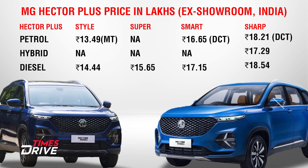Now let's talk about the pricing. The Hector Plus petrol base version starts at 13.49 lakhs, and the top-end Sharp variant with DCT is 18.21 lakhs. The Hector Plus Hybrid is priced at 17.29 lakhs ex-showroom. The Hector Plus diesel starts at 14.44 lakhs and goes up to 18.54 lakhs.